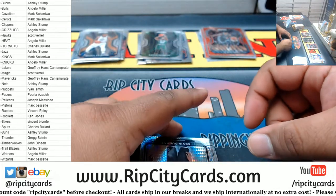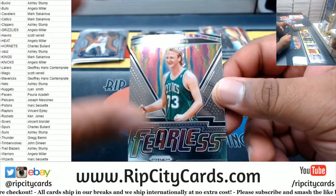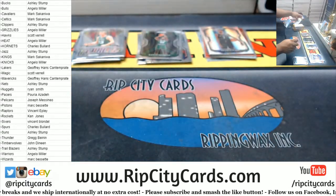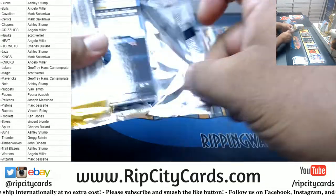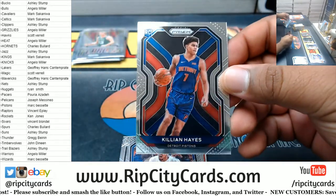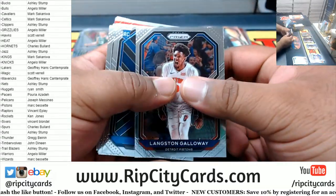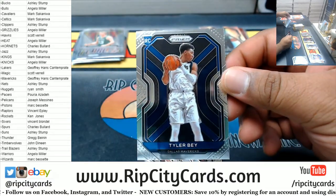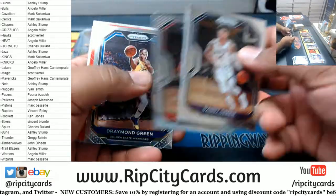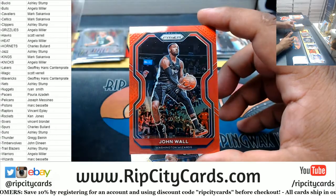A Kevin Durant Prism for the Nets. A Fearless Larry Bird Celtics — Larry Bird does have autographs in this stuff. Killian Hayes rookie Pistons. A rookie Tyler Bey Mavericks. Uh oh — we got a red John Wall for the Wizards, that looks nice, numbered to 299.